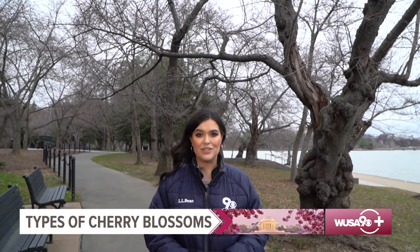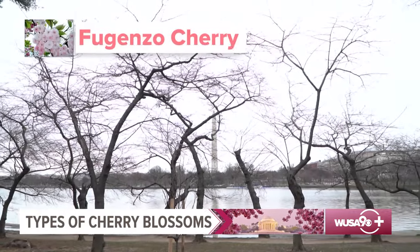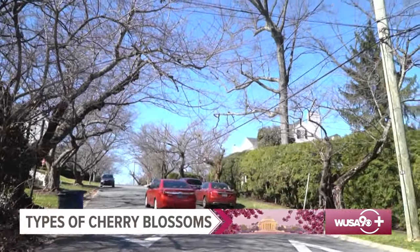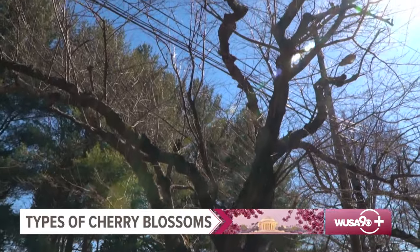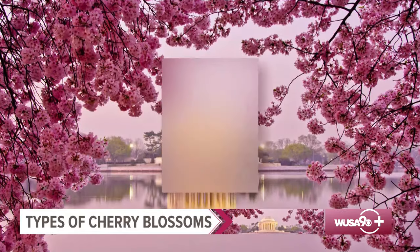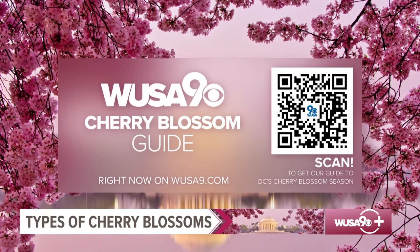The most uncommon trees make up less than 1% each: the Sargent cherry, Shirofugen cherry, Okame cherry, and the Fugenzo cherry. And there are also blossoms right on your block — you can find Yoshino, Kwanzaa, Okame, and others blooming across the district. If you want to figure out the exact kind of cherry tree on your street, we have a guide on our website. You can see all the different types of cherry trees in the park and across DC at WUSA9.com.